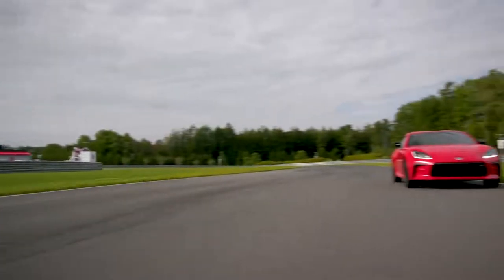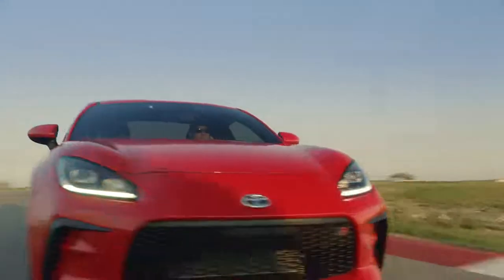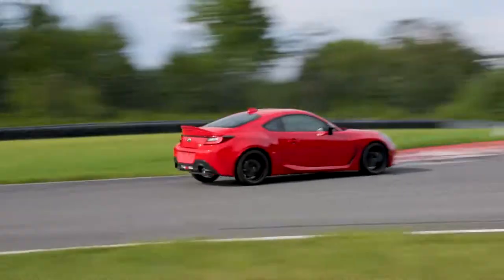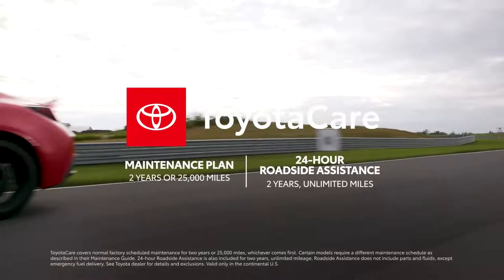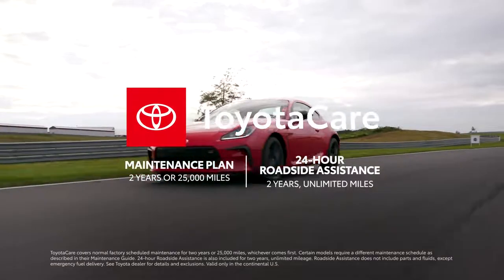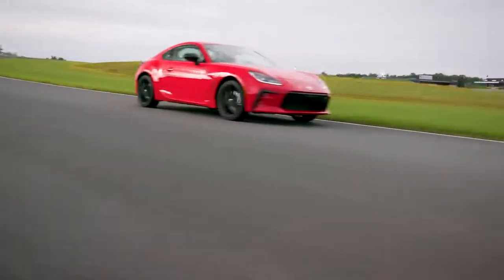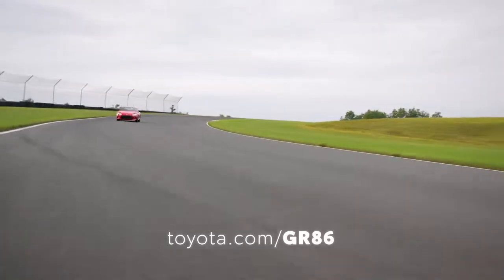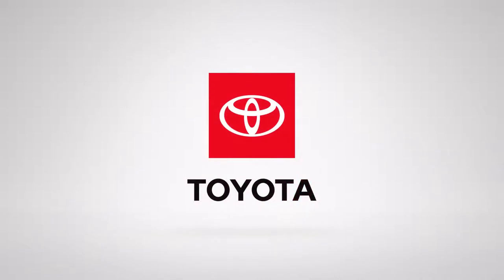Built on the track, for the track, and tested and proven by master drivers like Morizo — Akio Toyoda's alter ego — GR86 is an enthusiast's dream come true. It's also backed by ToyotaCare, which covers normal factory-scheduled service for two years or 25,000 miles, whichever comes first, and 24-hour roadside assistance for two years and unlimited mileage. With racing-inspired excitement in an incredible modern package, GR86 remains a true standout in its segment. Find out more at toyota.com/GR86.